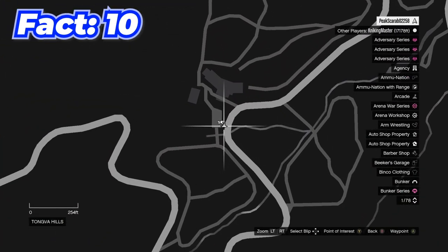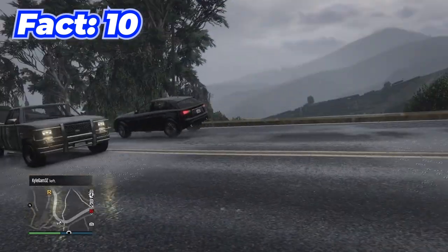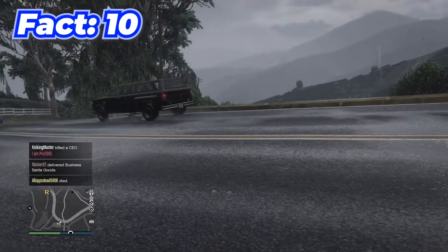When you come to this location on the map and start watching the NPCs driving, you'll notice plenty of them have literally no clue how to drive.